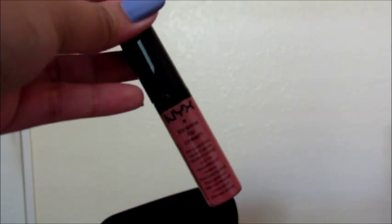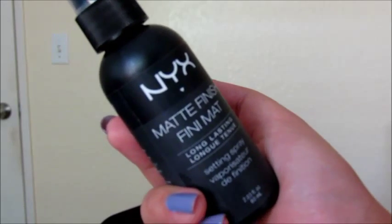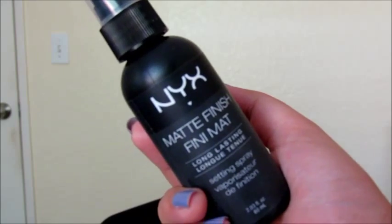For the lips, I am not going to be using any lipstick. Instead, I'm using this Extreme Lip Matte Color from NYX Cosmetics that I've been loving. And then setting off my whole face with this NYX Matte Finish finishing spray.